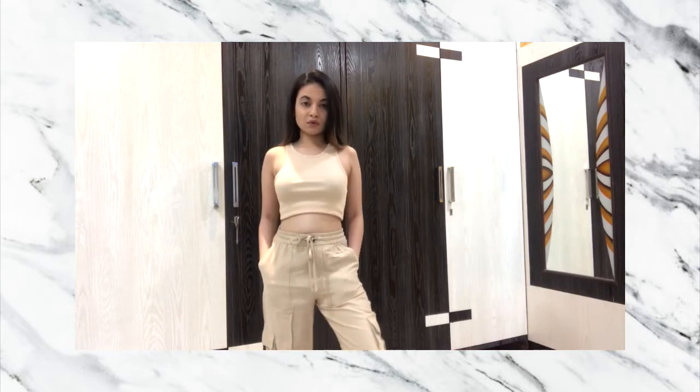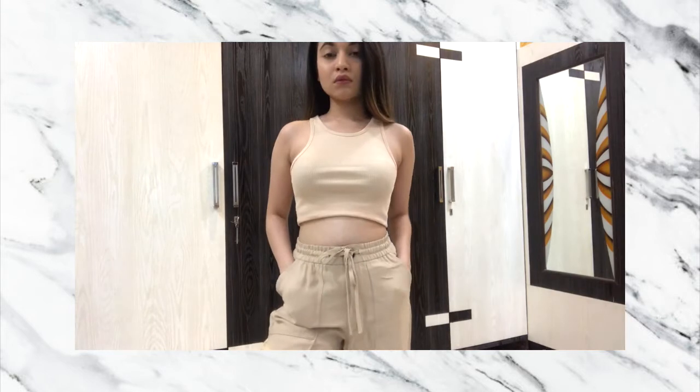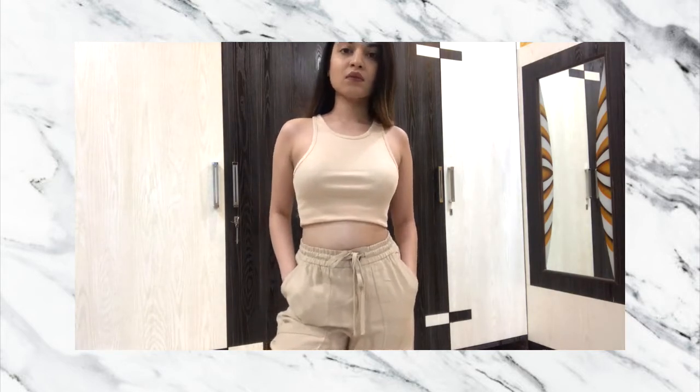Buying matching sets can sometimes get really expensive, so I try to match similar outfits from my closet to achieve that matching set kind of look.